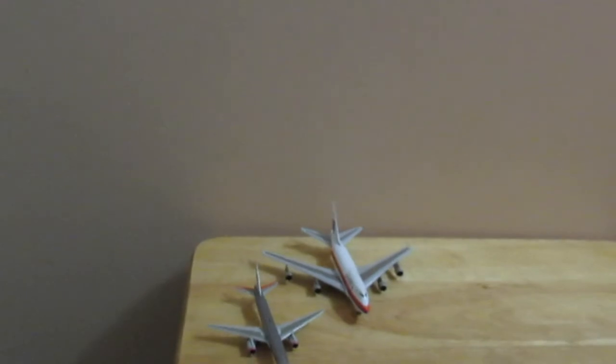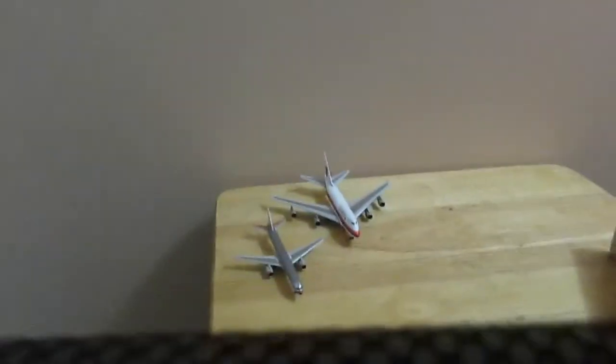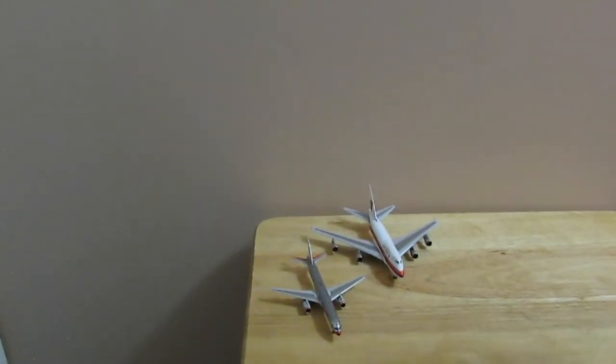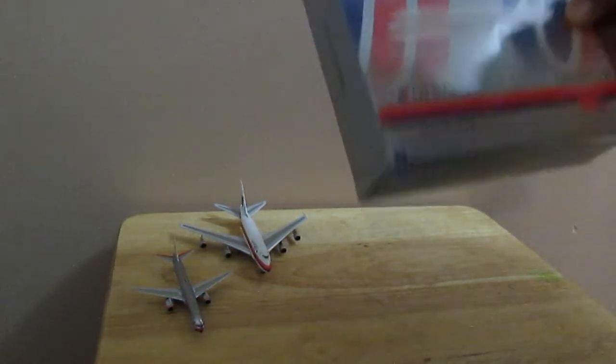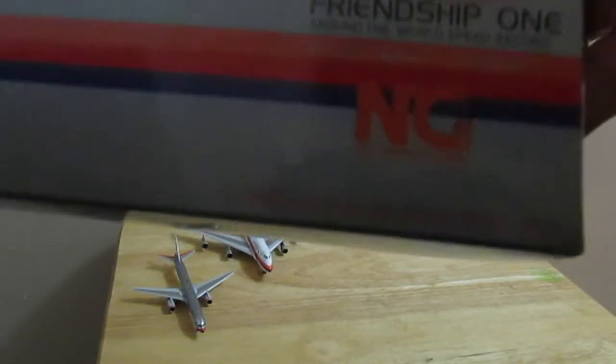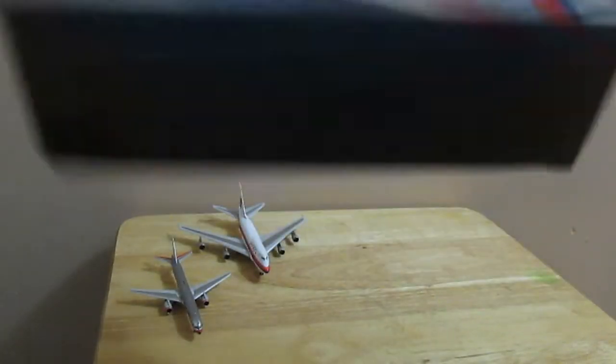Alright, let's go ahead and unbox the other one. Alright, there we go. Here it is — the Friendship One. The United logo, 747. Not bad. Alright, the back — let's get it open.